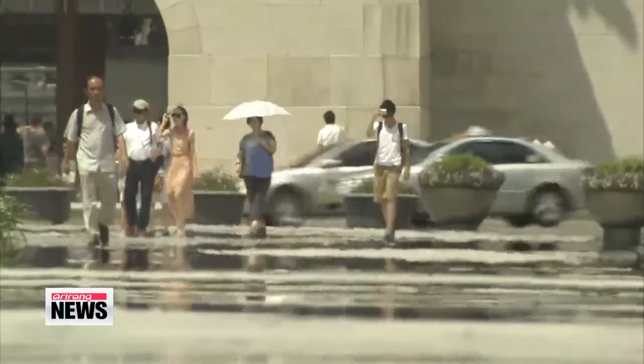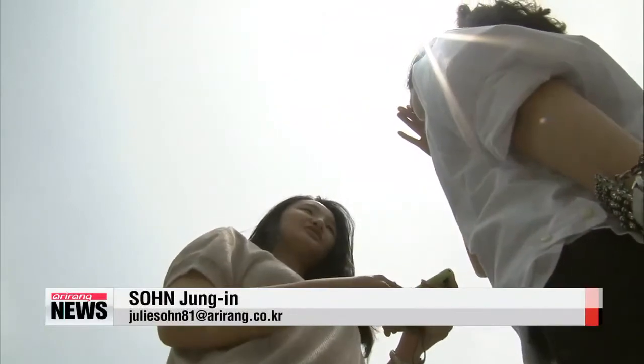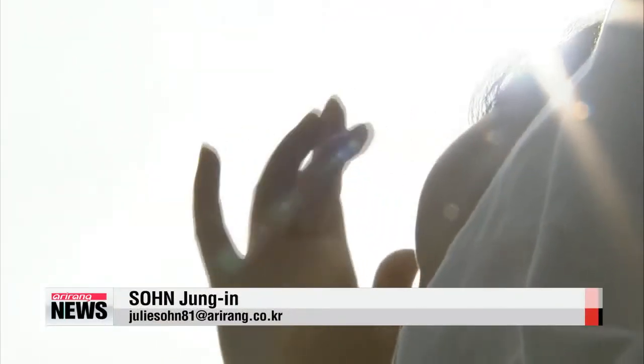"About 50 percent of the people who do not use sunscreen avoid it because it irritates their eyes or because of its strong scent."